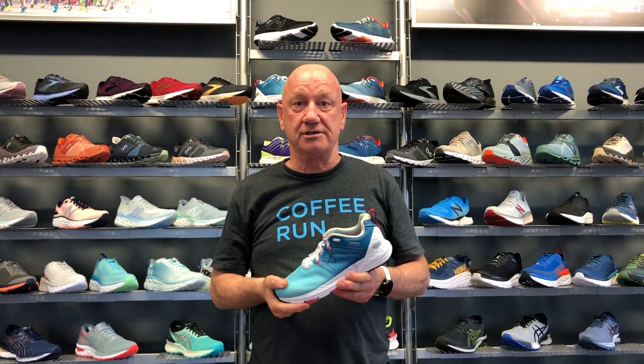A shoe will last about three to five hundred miles, and you should expect to spend somewhere between a hundred and twenty and a hundred and fifty dollars for a good quality shoe.